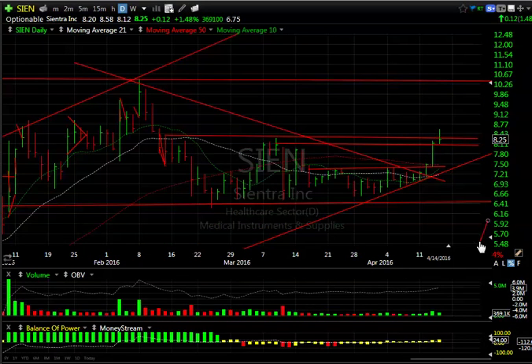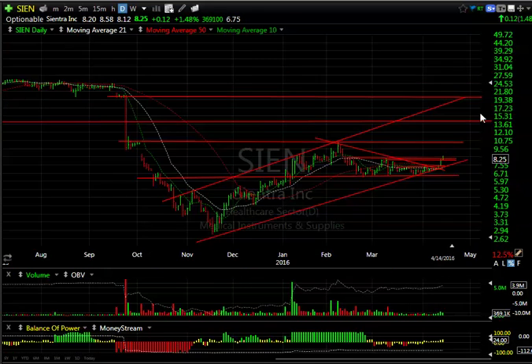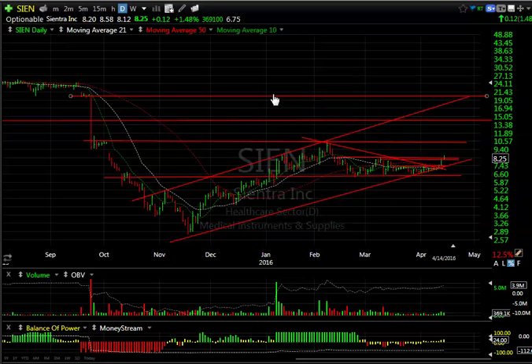SIE is a new swing trade — you can see the pop and the follow-through today, although it was only up 12 cents. It feels like it's going to extend and run up to test the 10.40–10.50 zone before attempting to go into the 14 area. There are 6.75 days to cover on that one.